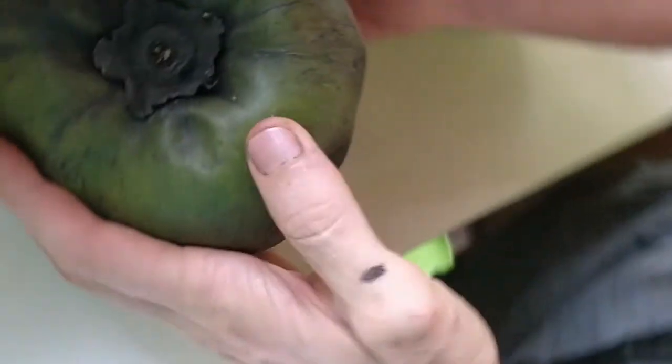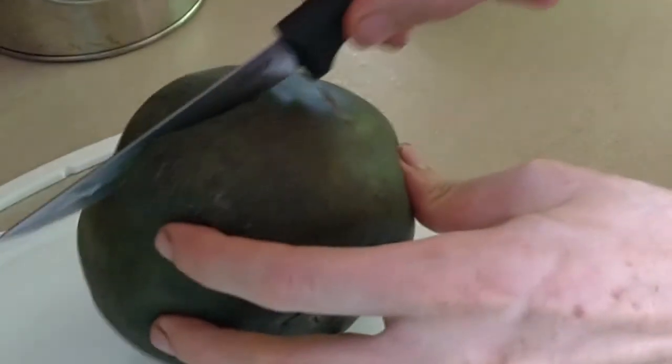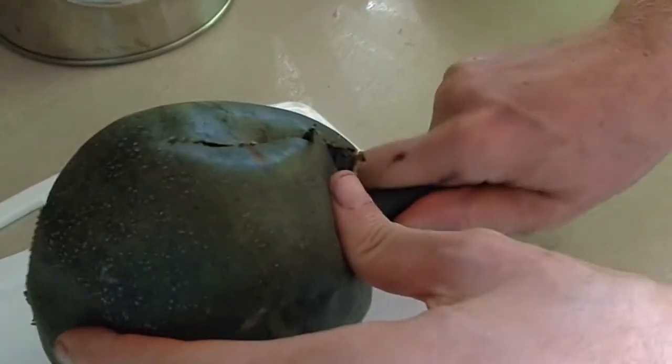We got the black sapote, the Bernecker variety. You want them as soft as a persimmon, because they're related to persimmon. Which way should I cut it? I don't know, Boris — Fruit Adventure Boris — who cut it this way. Interesting choice.